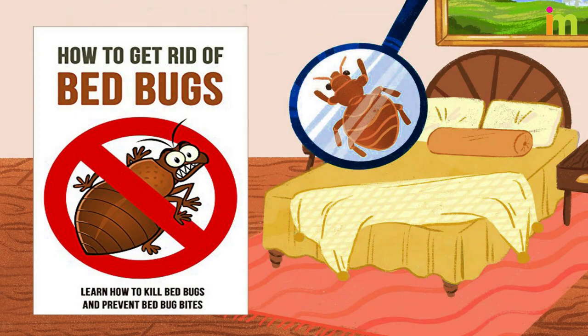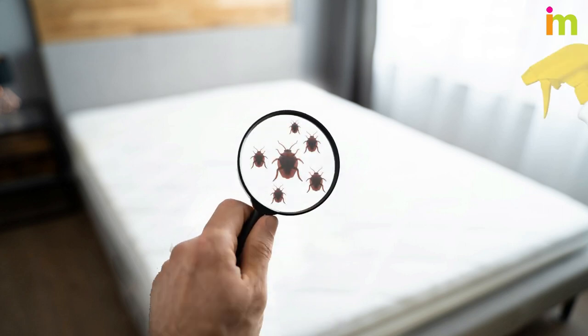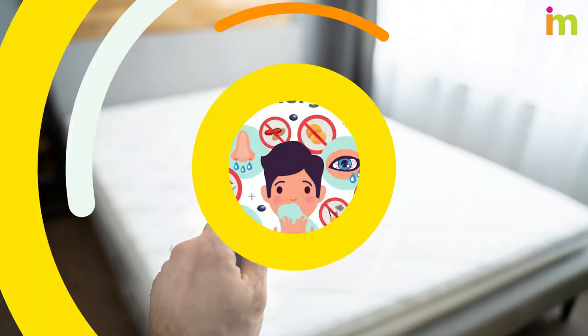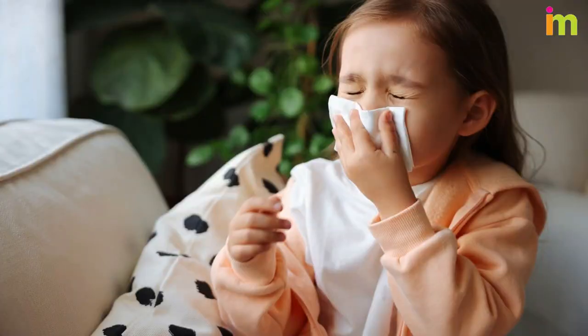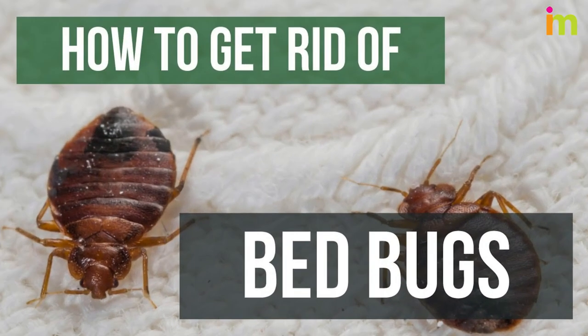In this video, I am going to teach you how to get rid of bed bugs naturally. Getting rid of bed bugs is not an easy task. The easiest way to get rid of them is to use chemicals. Unfortunately, this is not always possible — this could be due to allergies, pregnancies, pets, or young children. Fortunately, it is possible to get rid of bed bugs in more natural, chemical-free ways.